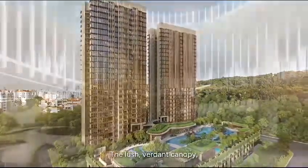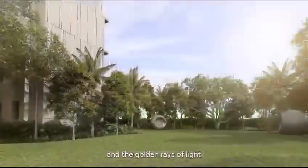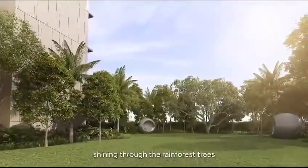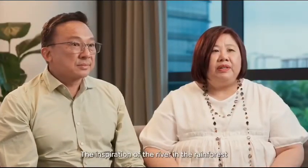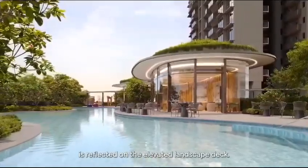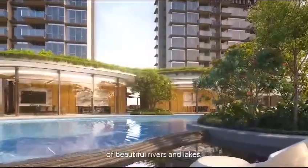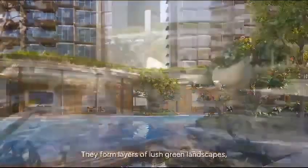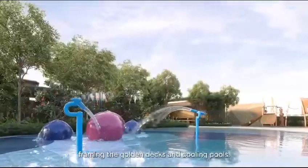The lush, verdant canopy, the majesty of tall forest trees, and the golden rays of light shining through the rainforest trees are reflected in our design. The inspiration of the river in the rainforest is reflected on the elevated landscape deck — soft curves reminiscent of the golden sandbanks of beautiful rivers and lakes. They form layers of lush green landscapes, framing the golden decks and cooling pools.